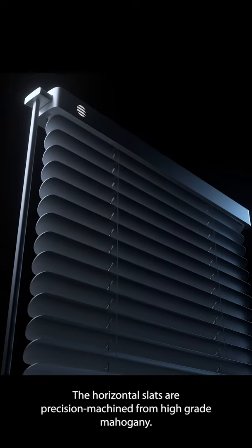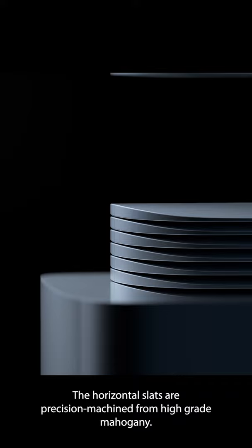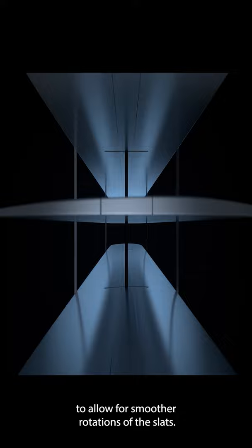The horizontal slats are precision machined from high-grade mahogany and the aerofoil shape minimizes drag to allow for smoother rotations of the slats.